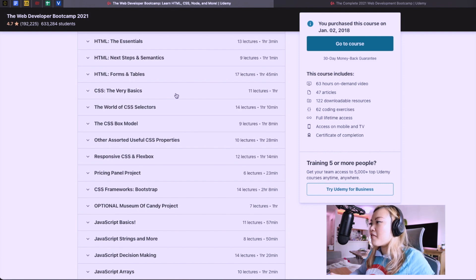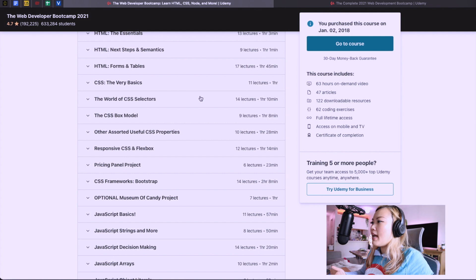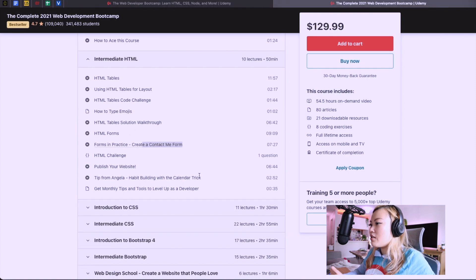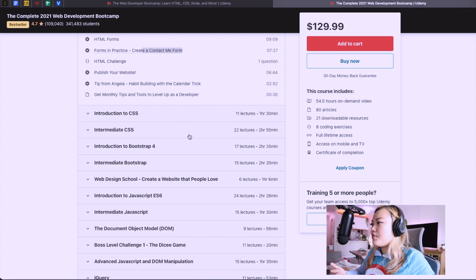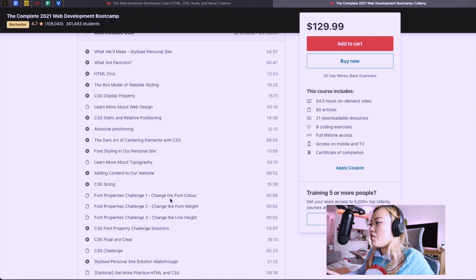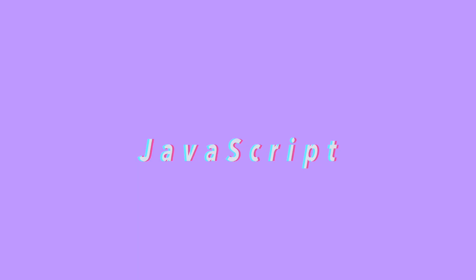For CSS, both courses cover CSS concepts like selectors and specificity, which is really helpful for coding newbies to understand. They also dive into responsive CSS and Flexbox — a very important concept for building websites and web applications. Angela Yu additionally covers font styling and typography and includes different challenges. They both also cover styling frameworks like Bootstrap, which is a great idea to learn when trying to build your own websites or personal projects.